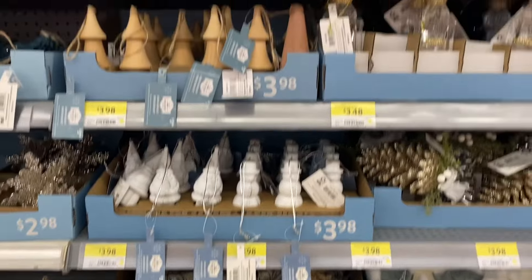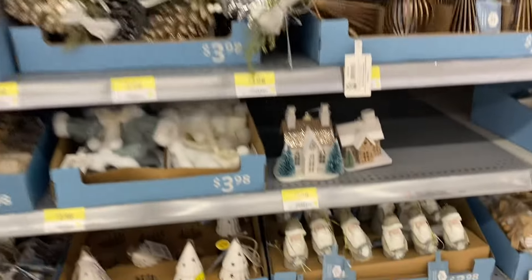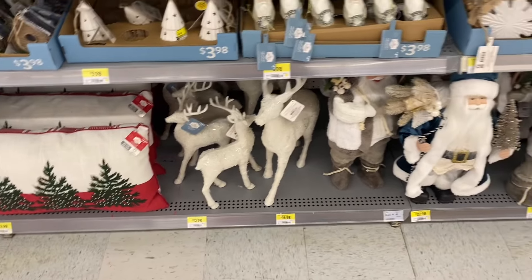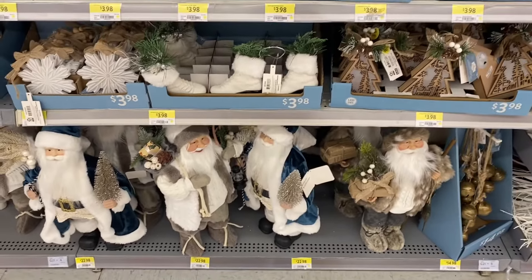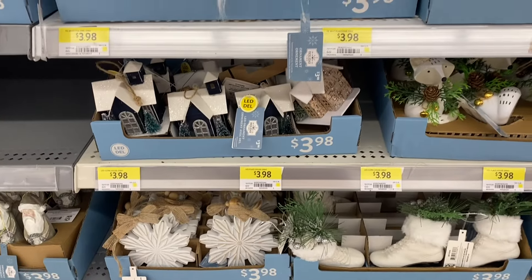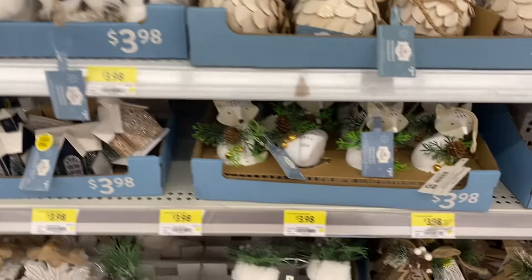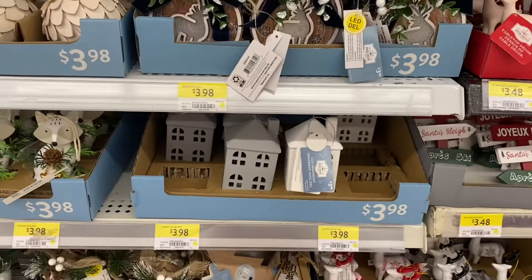Some reindeers. Some white snowmen and gnomes. Some mushrooms. Santa — $3.98. And the bigger reindeer. There's the blue Santa below. Very cute. A couple different Santas. Some houses, $3.98. The skates. Some owls — very cute. And this one I grabbed two of — the fox, $3.98. I love that one, the winter fox.